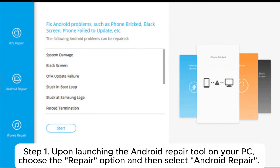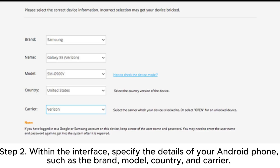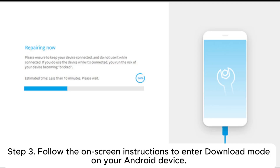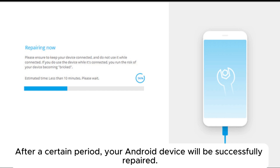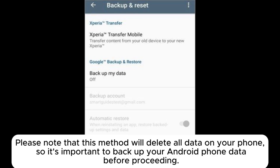Solution six: use repair software — Android Repair. Step one: upon launching the Android repair tool on your PC, choose the Repair option and then select Android Repair, then connect your Android phone to your PC via a USB cable. Step two: within the interface, specify the details of your Android phone such as the brand, model, country, and carrier. After making your selections, confirm by entering '0' then click Next. Step three: follow the on-screen instructions to enter Download Mode on your Android device, then click Next. The tool will begin downloading the Android firmware and flashing it onto your device, and after a certain period your Android device will be successfully repaired.